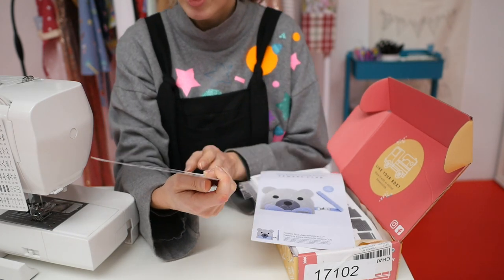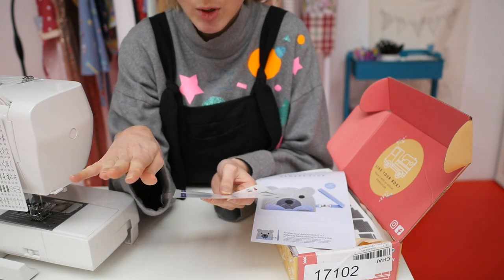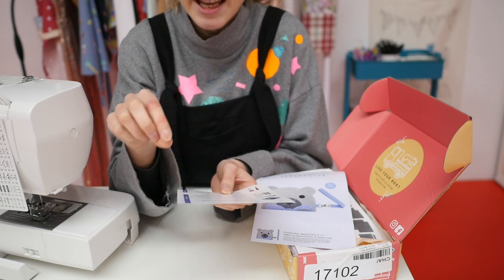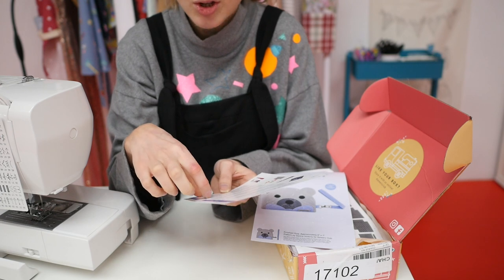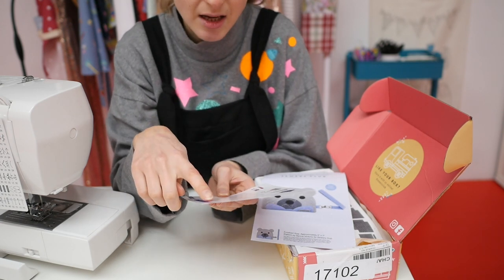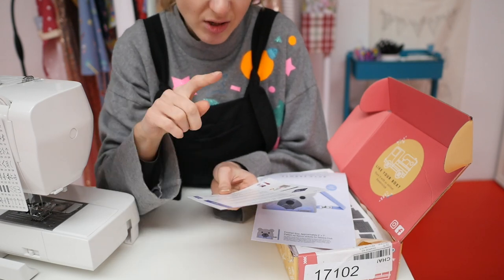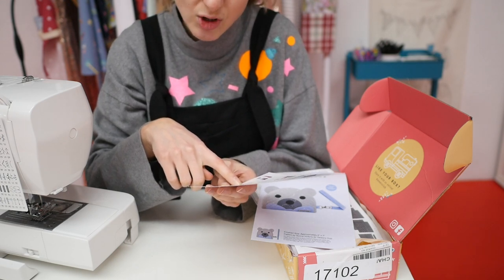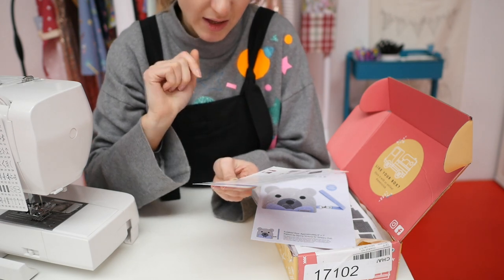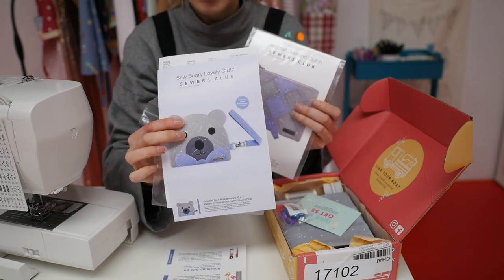It says plus thirteen dollars in extra bonuses, then it tells you all the things that your November project materials include. On the back it's got some special bonuses. I know that on the website you can sign up to add-on notions for a little bit extra. The bonuses in this box are some batik fabric, a little silver handmade tag, some Gutermann sewing thread, and some bobbin buddies, which is always very useful.